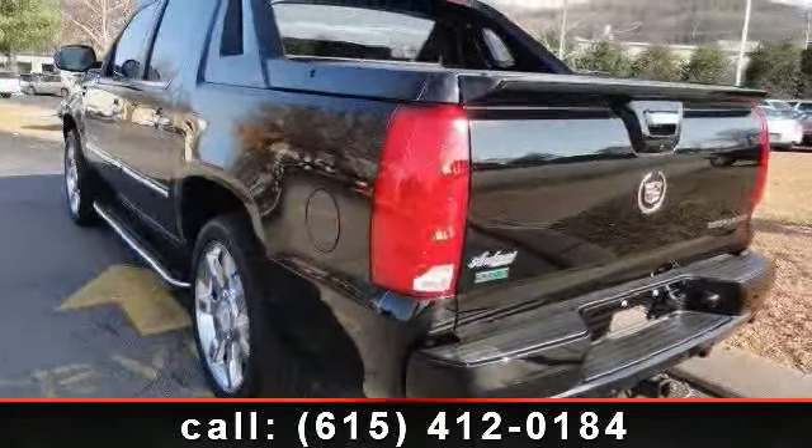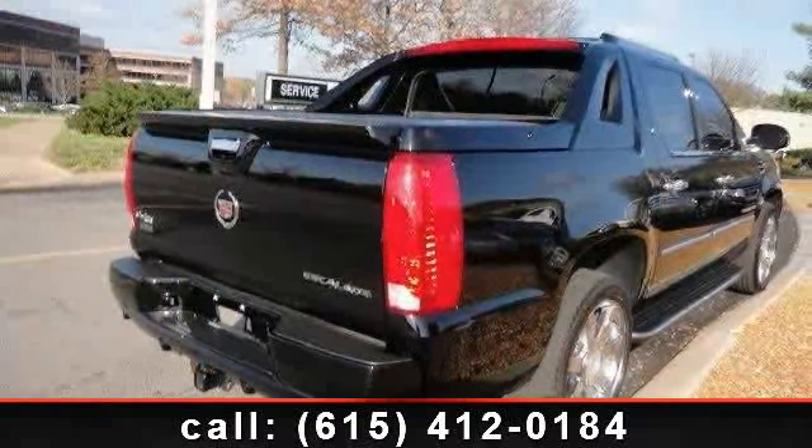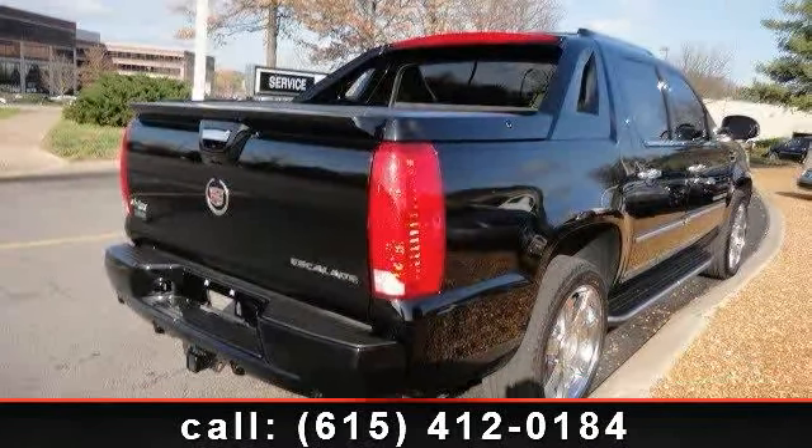navigation system, fog lamps, sun moonroof, adjustable pedals, cargo shade, driver illuminated vanity mirror, and rear parking aid.